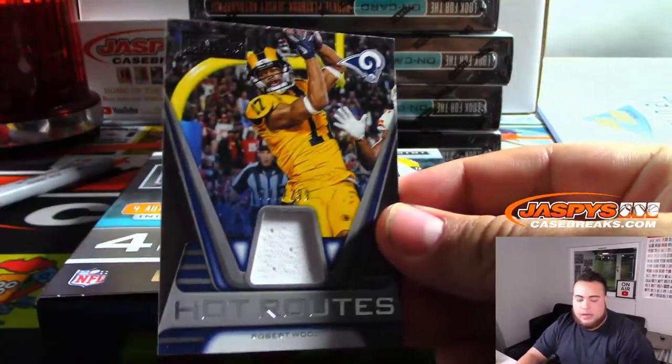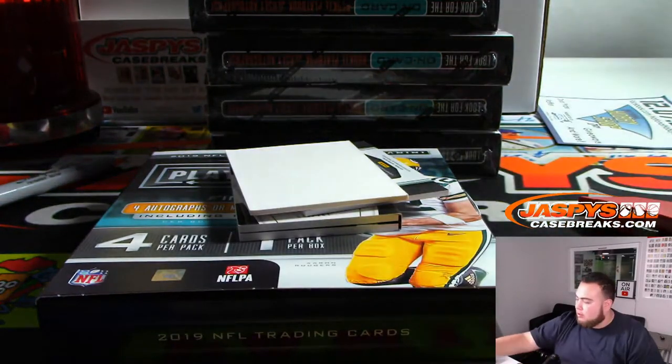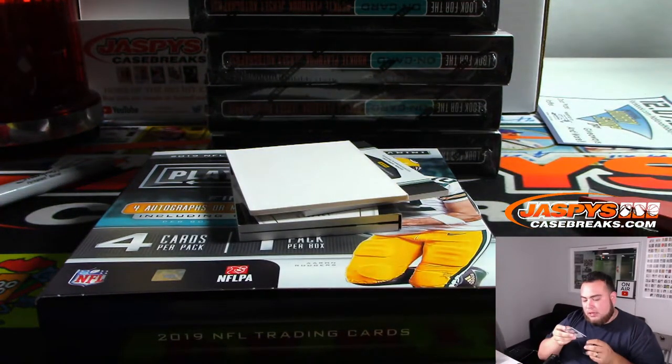We got Hot Routes to 299 for the Rams — that is Robert Woods.